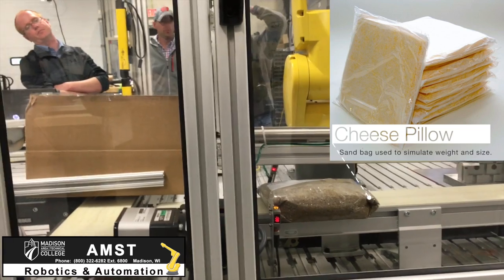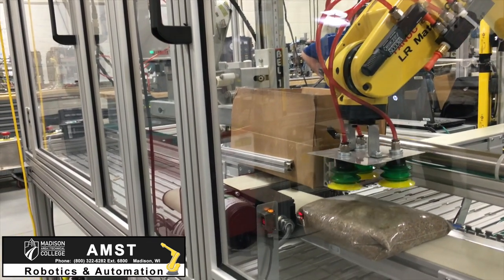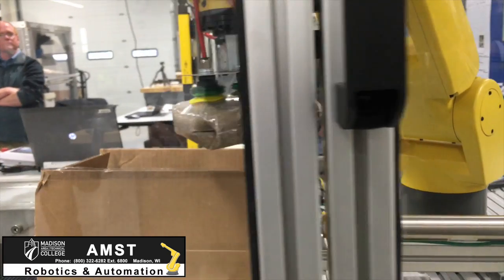Cheese comes in on a conveyor in-feed, and the pillow transitions down to a sensor. The sensor trip shuts it off, which sends a signal to the robot to move into position to pick the cheese pillow up.